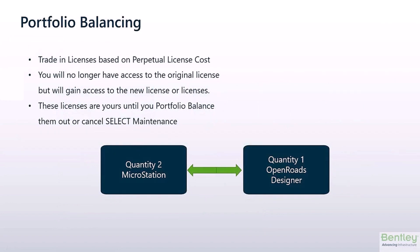One of the huge advantages of a Select Maintenance contract is the ability to trade licenses for other licenses of equal value via portfolio balancing. This is available once per year at your renewal point, and the value of your licenses can be found in the product usage report at connect.bentley.com. Your renewals representative will be able to assist you throughout the entire process. These exchange licenses are yours until you trade them for a different license or cancel your Select Maintenance contract, at which point the original licenses your organization purchased will be returned to you and your Select benefits will lapse.